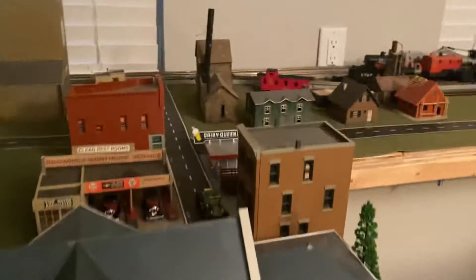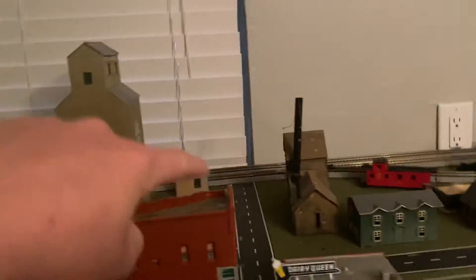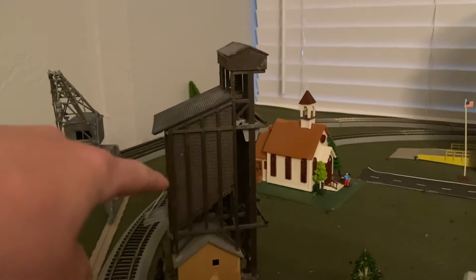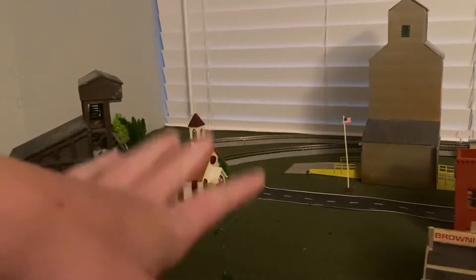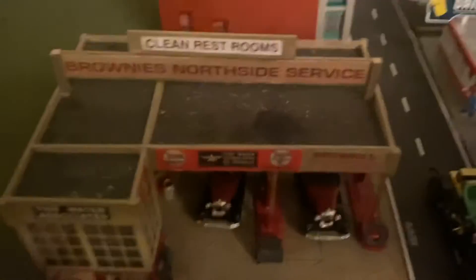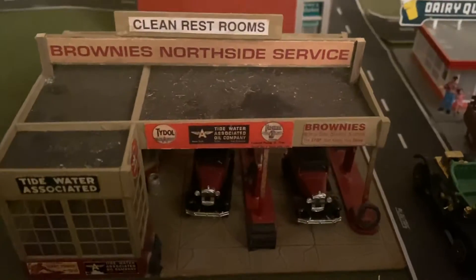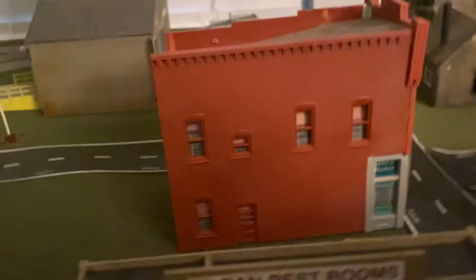I've got the downtown here almost finished, some houses over there, a sand tower, a caboose industry, a grain elevator, a culling tower, a church, and this little Brownie's North Side Service Station. Fun fact — it turns out it used to be one of the co-owners of Broadway Limited. You can see how much detail there is with these old cars and stuff.